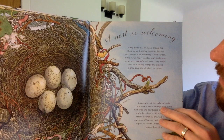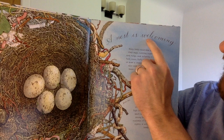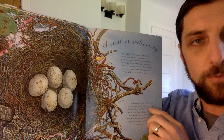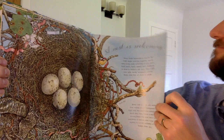Now readers, pause for a second. Let's make sure we're understanding what the author's big idea is here. The heading is 'A nest is welcoming,' and the author used the word cradle in that first sentence: 'Many birds assemble a cradle for their eggs.' So it's making me think that the author is saying that birds want to create a really welcoming, safe environment for their eggs. Then the author listed all different types of materials. I think the big idea here is: different birds use lots of different materials to create a safe place for their eggs. See how I did that? I paused, I reviewed some of the information from that page, and I came up with a big idea. Next time, it's your turn.